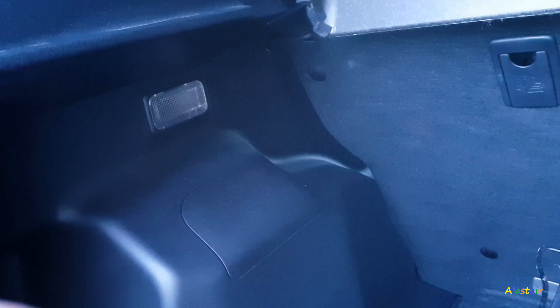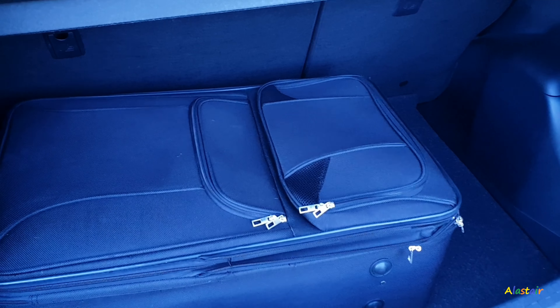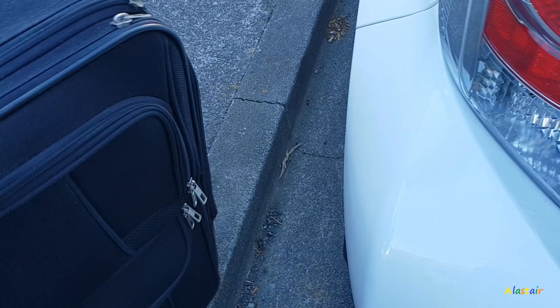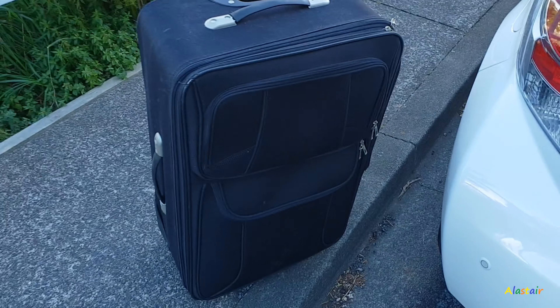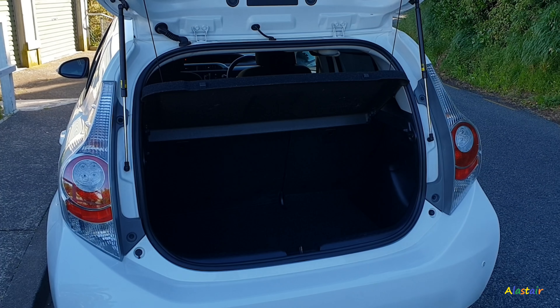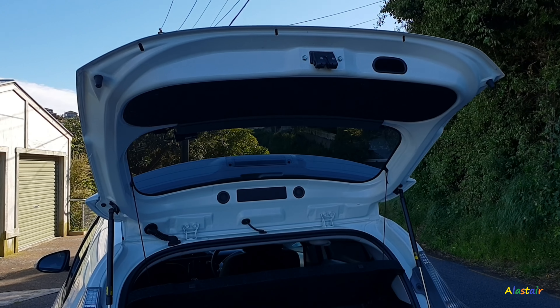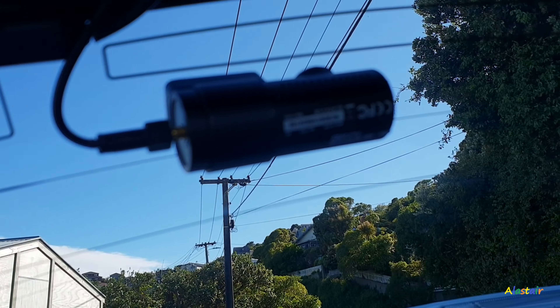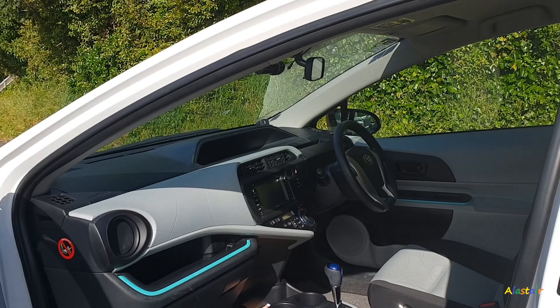The boot is larger than the Yaris — not by much, but I can fit my huge trunk that I take on holidays like to Auckland and Sydney. I've been to Sydney a few times. I will be going to Auckland, Tauranga and Hastings over December and New Year's, and I've already applied for annual leave. My trolley bag is like 80 centimetres tall by roughly 30 to 40 centimetres thick.